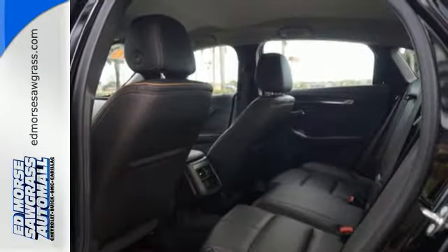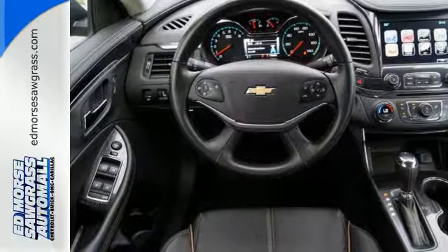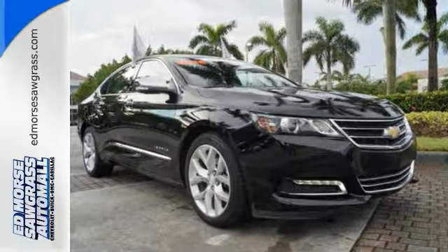You'll also get a power driver seat and stability track. Come drive the sedan that says all the right things about you. Take this Impala home today.